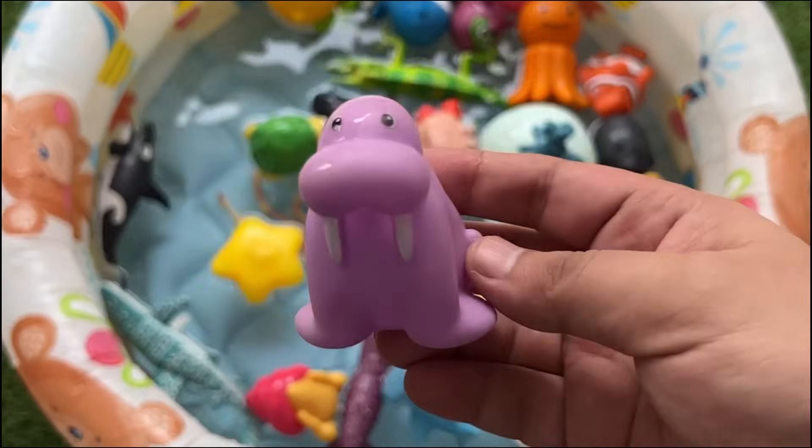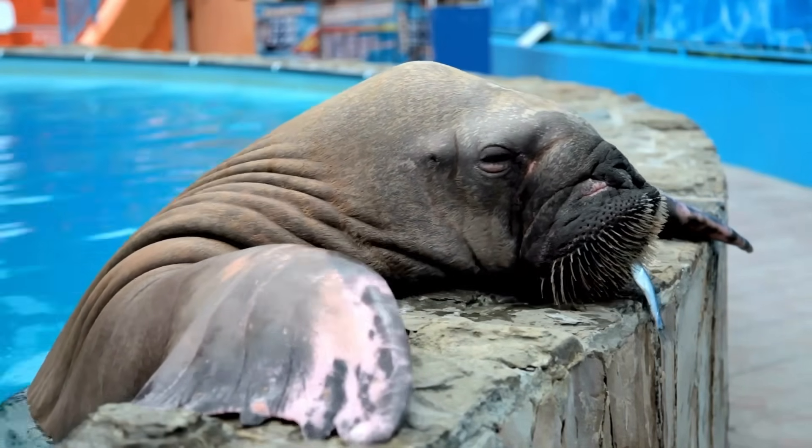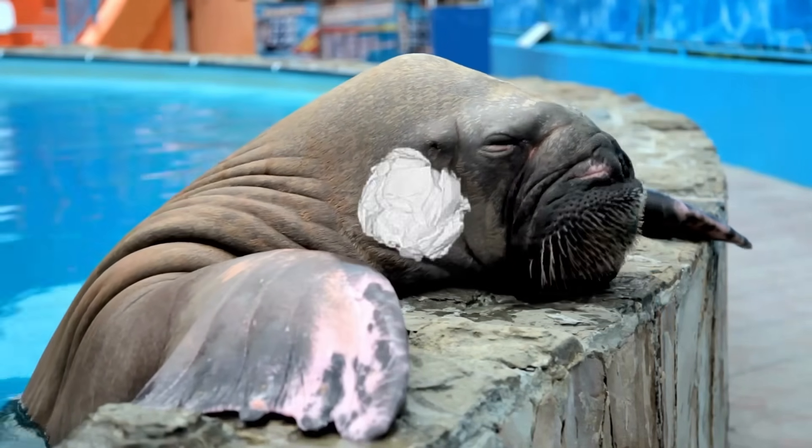Walruses have giant tusks they use like tools for fighting, climbing ice, or digging. They make funny noises like grunts, whistles, and bellows.